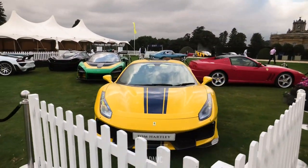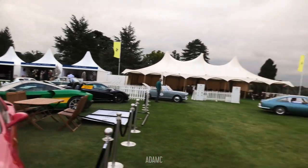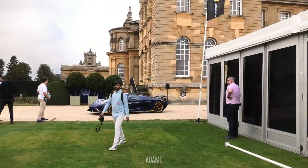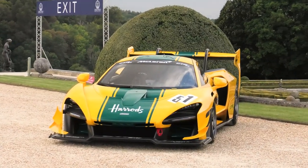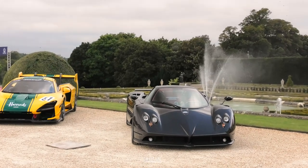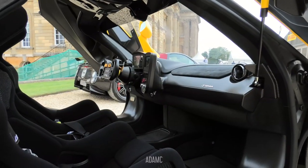Tom Hartley has brought a 488 Pista, a McLaren Senna, a 575 Super America, a P1 and a 918 amongst others. And here we have the Koenigsegg Regera in carbon blue with gold accents maneuvering in front of Blenheim Palace looking beautiful. We've got a Bugatti and DB5, with a McLaren Senna GTR LM in the Harrods livery and a Zonda in front of the water fountain. I absolutely love the Senna GTR — you can definitely see where the inspiration from the 90s Le Mans cars has come from.